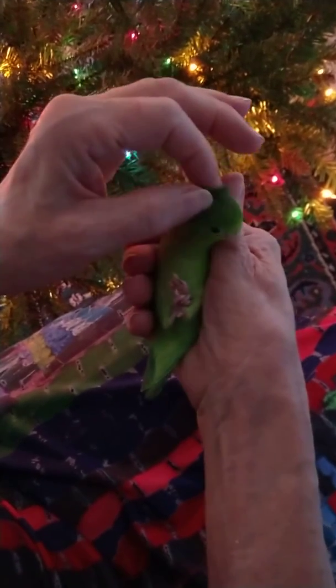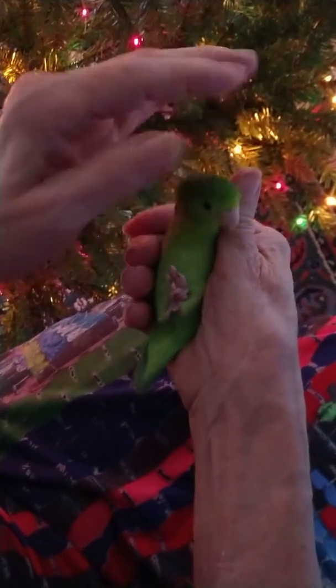Oh, baby. You are a sweet birdie. You're doing real good. You're just a little silly though. You silly.